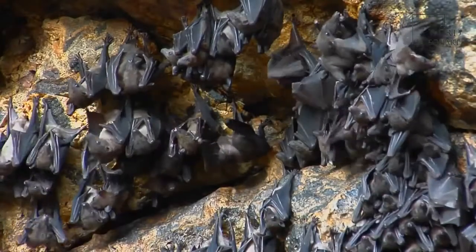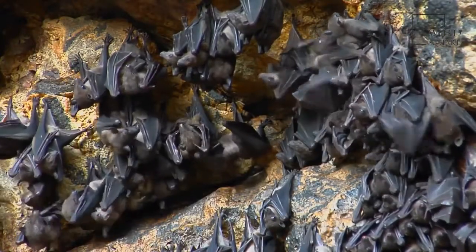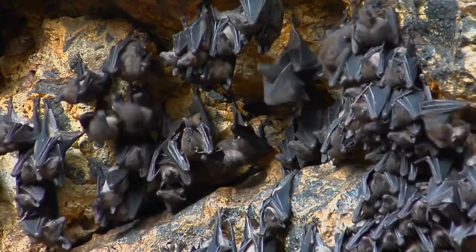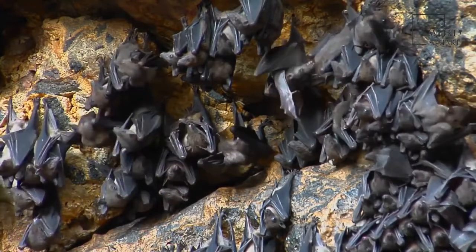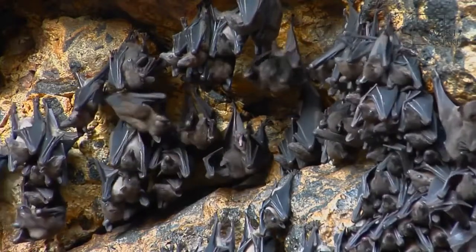This bat has a tail that measures half the length of its body. Moths are the main prey of these bats. A mother bat finds her baby in a crowded roost by its sounds and scent. Their pattern of migration is to move south before the winter season arrives. They can instantly change direction while in flight.